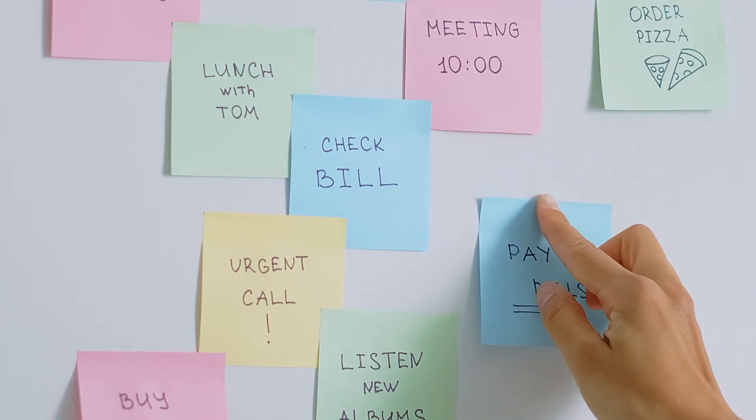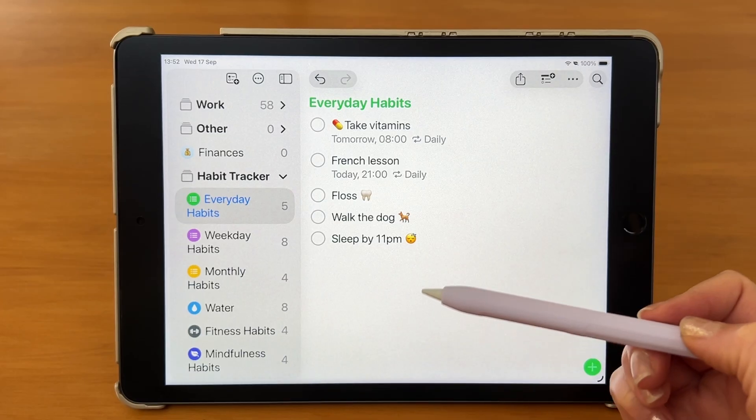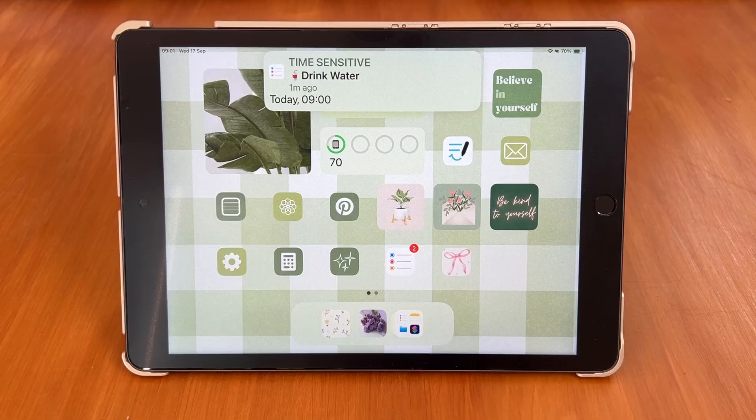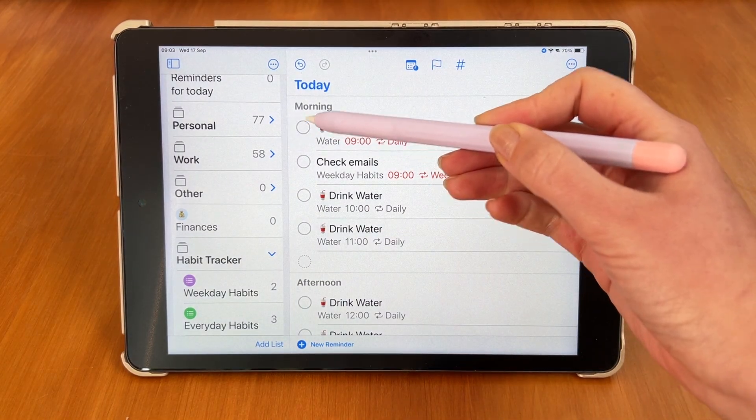Apple Reminders isn't just for your to-dos. Today I'll show you how to turn it into a powerful habit tracker. I wanted something simple — no extra apps, no flutter — just a system that nags me the right amount of times and actually works.